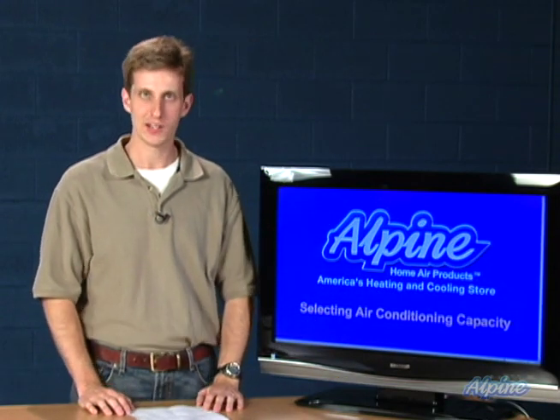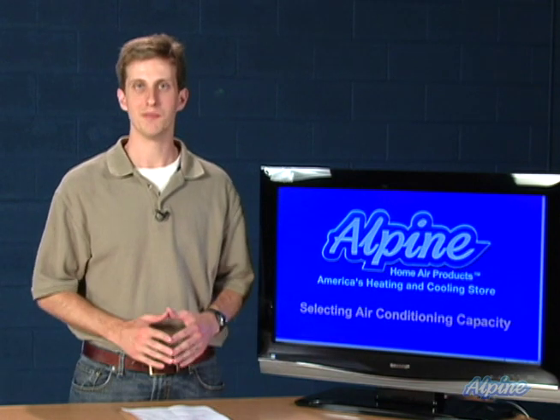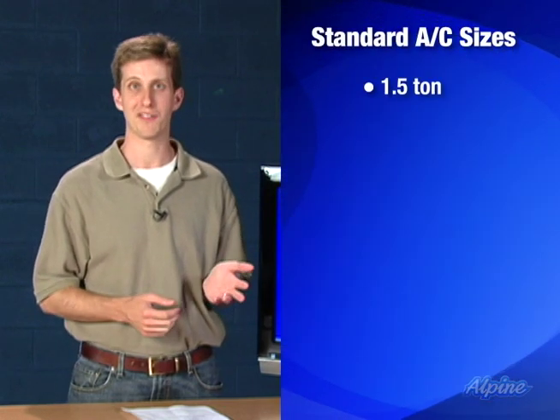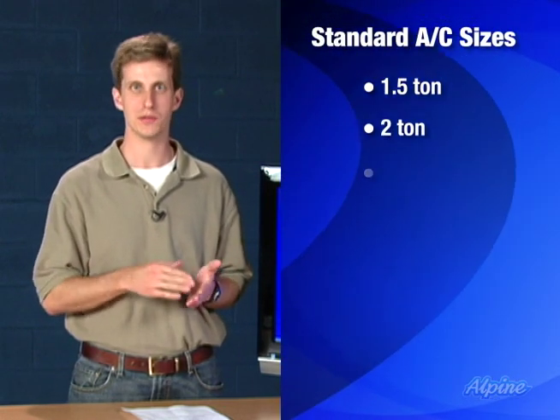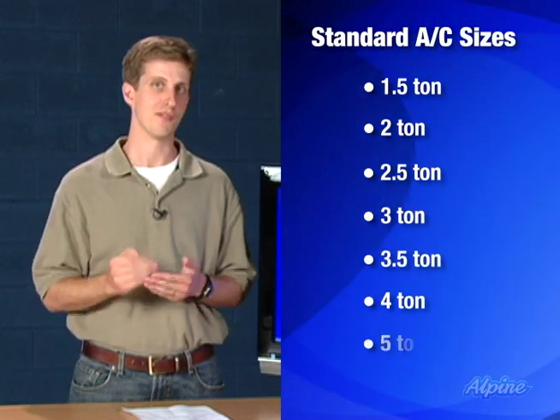Choosing the appropriate size of your air conditioning or heat pump system is very important. Fortunately, there are only seven sizes to choose from for your standard home system. They start at one and a half tons and then go up to two, two and a half, three, three and a half, four, and five tons.